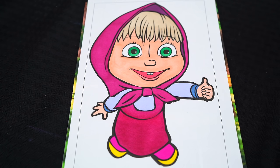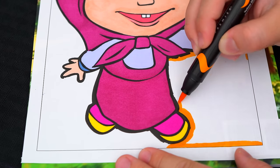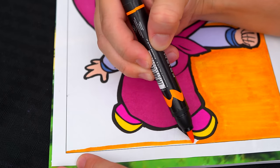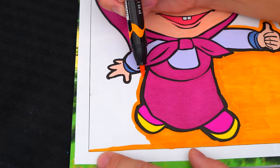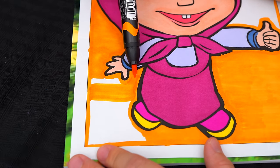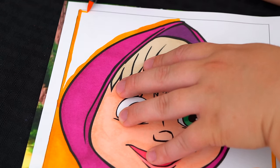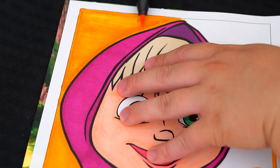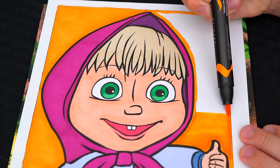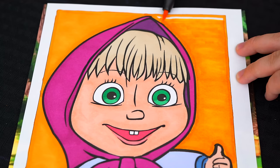Okay, now I'm all finished coloring in Masha. Next, let's color in the background behind her a light orange.